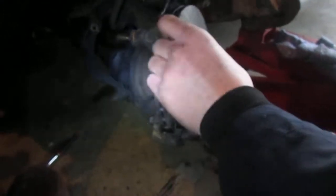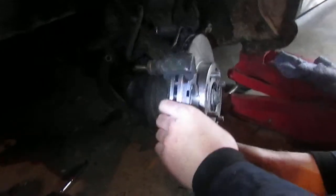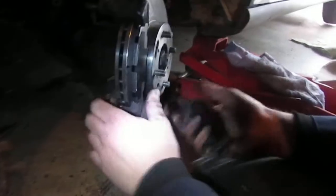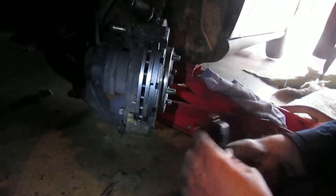I kind of think these brakes are going to be a temporary thing because we're trying to find drilled and slotted rotors for it. Did you get the caliper pushed in yet? Yep, okay.